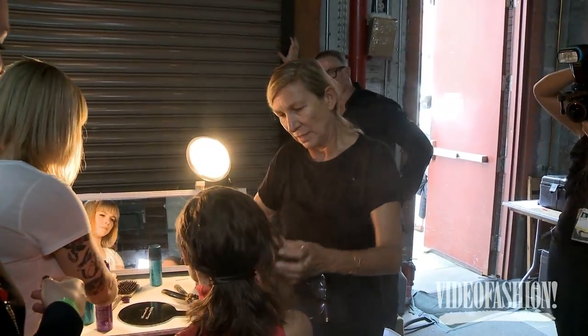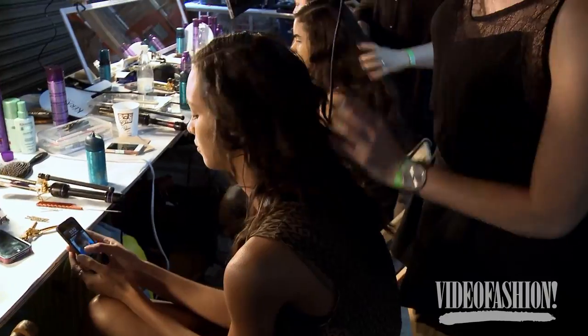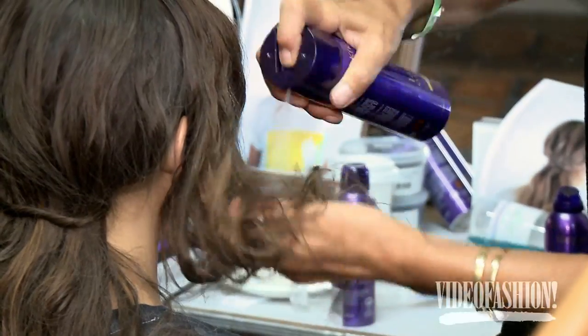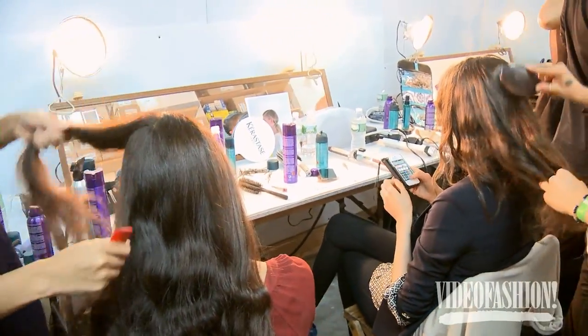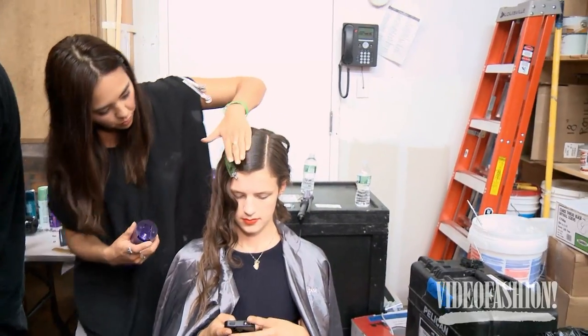The hair we create for Creatures of the Wind is like a surfing version of Hollywood Katharine Hepburn. We're doing a low parting. We use the mousse. We curl the hair just to create a wave. We pack the hair in the back with a very low piece of hair, like to pretend we have a barret. And in the front, we have the hair flat and we have a wave coming on the side.